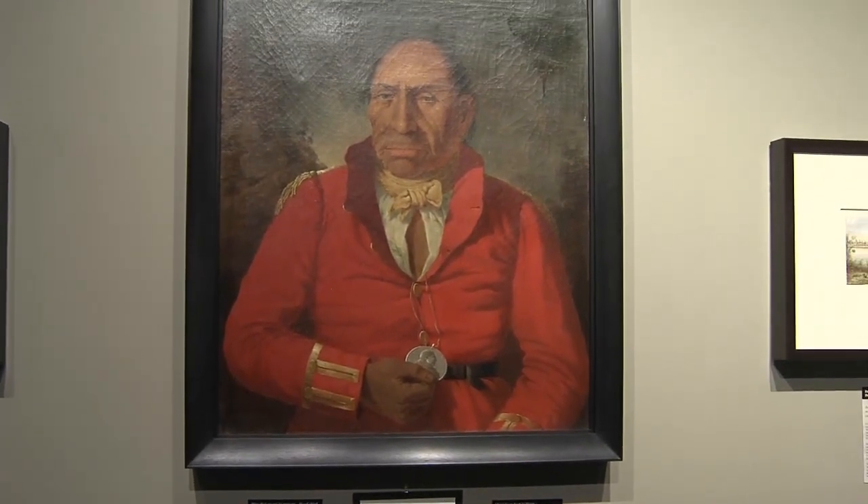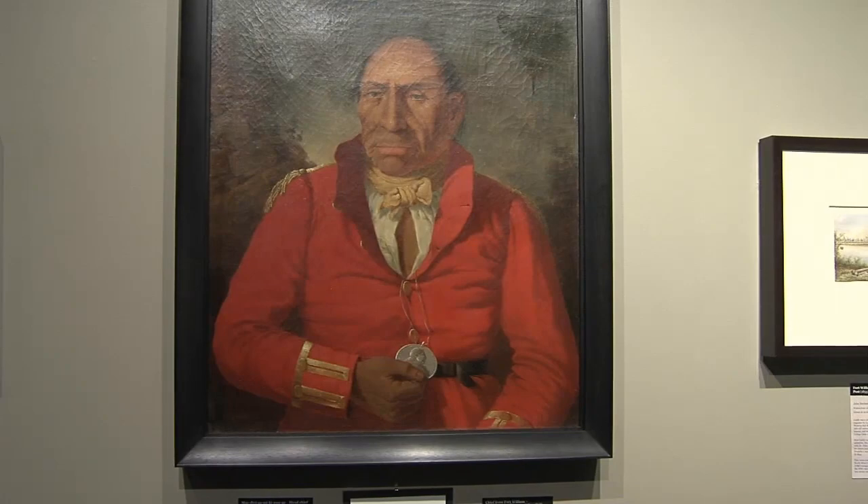I'm not originally from northwestern Ontario, so seeing a lot of this artwork depicting the natural environment and also the patterns of settlement, the ways in which indigenous peoples lived at the time when the fort was there, it's all really fascinating to see and to learn more about.